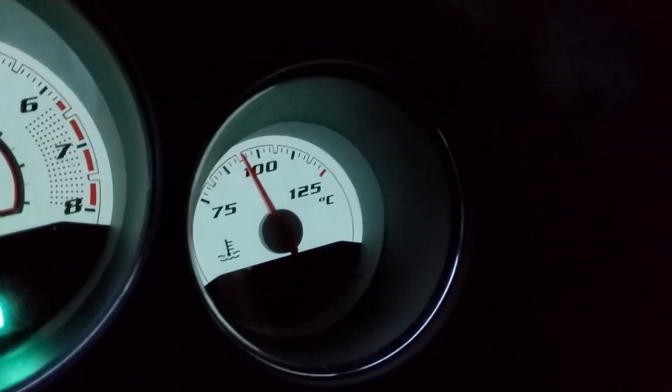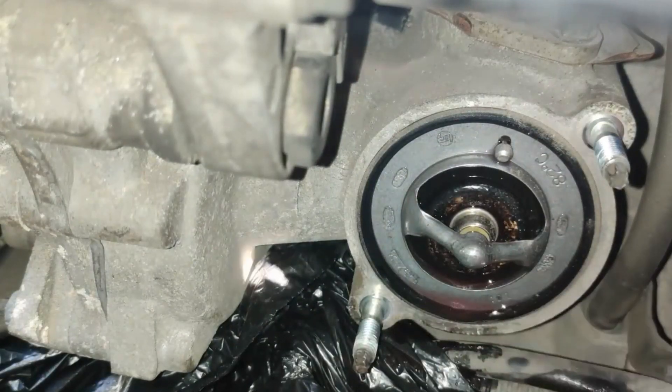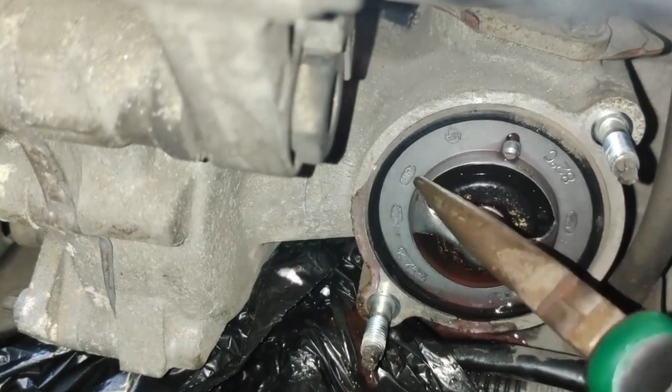In this video, we're going to talk about the symptoms of a faulty thermostat, how to test it, and how much a replacement will cost. Let's start by taking a brief look at the warning indicators.